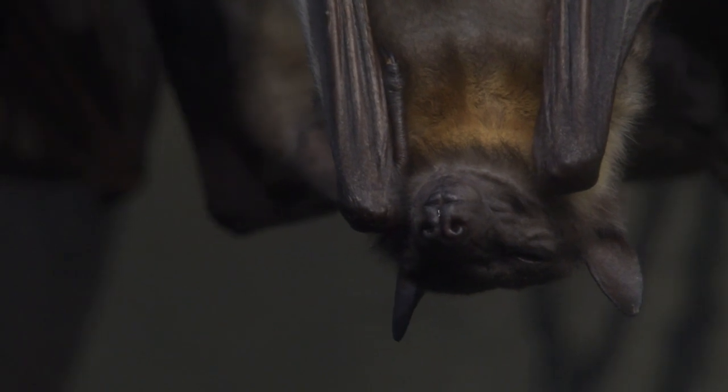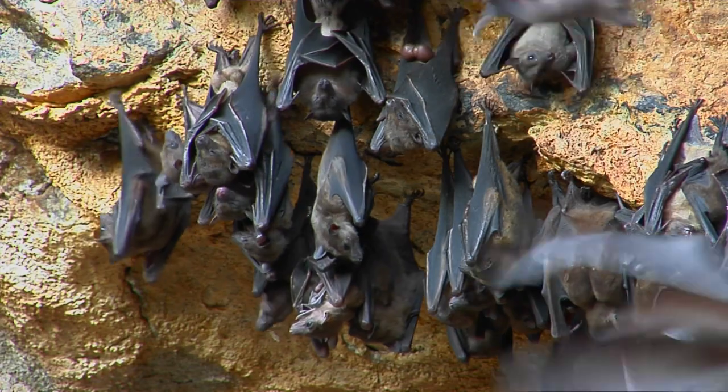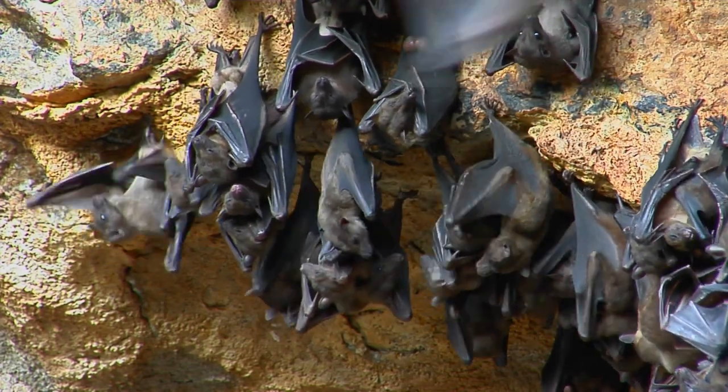Number 7: Bats. These nocturnal creatures sleep upside down, hanging from their feet. This position helps them take off quickly if they need to escape predators or catch prey.